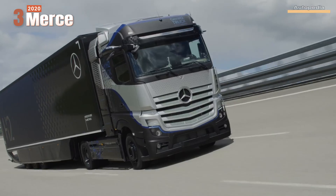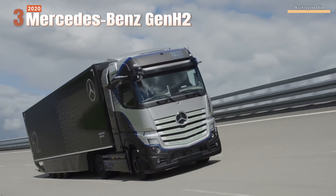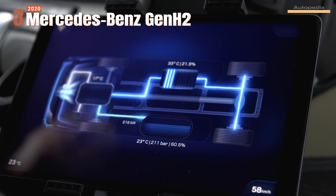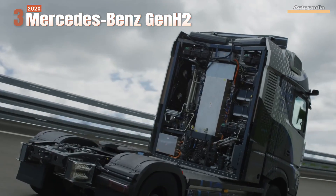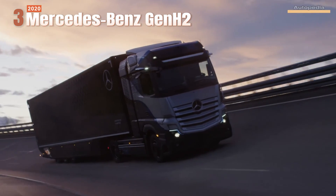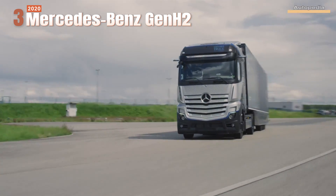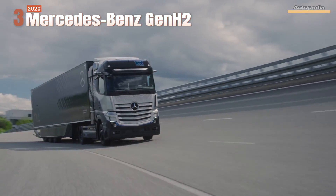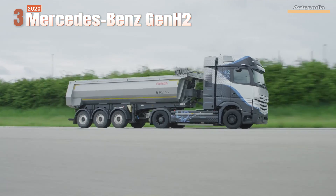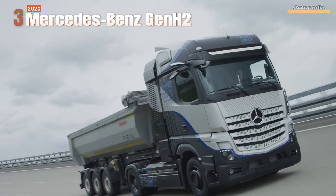Coming back to our times, in 2020 the GenH2 truck concept unveiled by Mercedes came as an eco-friendly solution. The GenH2 truck is a hydrogen-electric semi-trailer truck that uses hydrogen to create electricity via a fuel cell stack, which then powers an electric drive system. The drivetrain is formed by a dual motor system where each motor can deliver a continuous 308 horsepower and 1,163 pound-feet of torque. With a full tank of hydrogen, the GenH2 truck is able to drive more than 600 miles or about 1,000 kilometers, enough for short and medium distances, and with a very short refueling time, it aims to have advantages over fully electric truck versions.